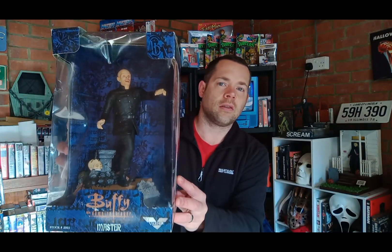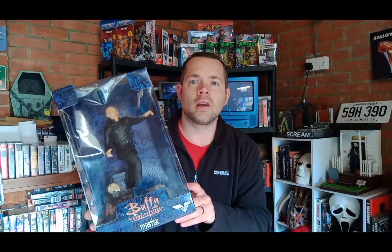Now this one I'm very happy with because I've always wanted to own it and never have before — we have The Master. If you're a fan of this channel, you'll know that season 1 is my favourite season. Welcome to the Hellmouth and The Harvest are my two favourite episodes through the entire Buffy series. I can watch them all the time and never get bored. I love a good origin story and how they all get together.